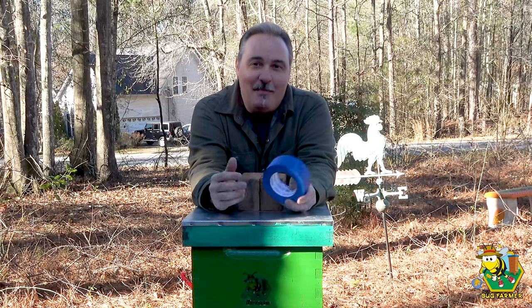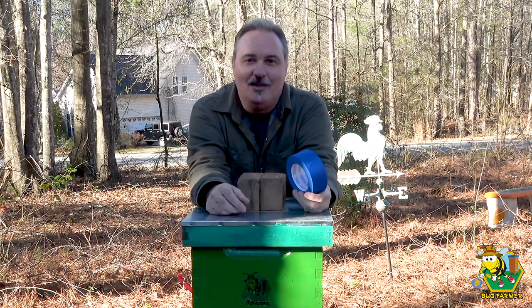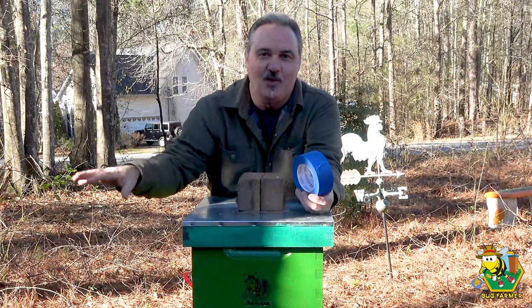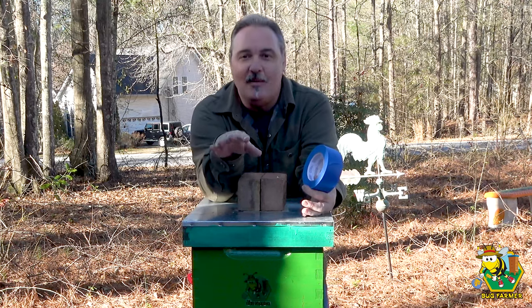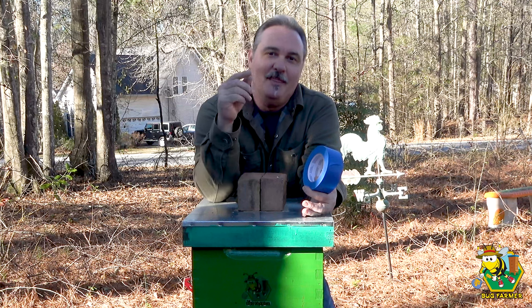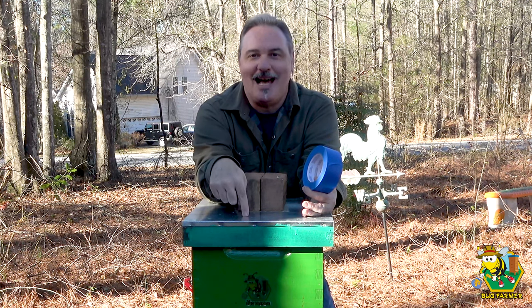Here we are at the pine slash teal hive. This is kind of a combination — we mashed them together last year because the pine hive absconded. That was my strongest hive, and it disappeared. This hive was packed with bees, so they may have just left there and come in here. After last week, when we removed the bucket feeder from the orange and the blue hive, I remembered that I still had a bucket feeder on this hive.